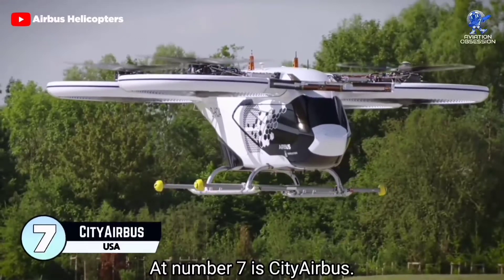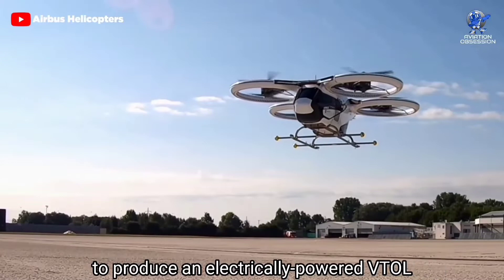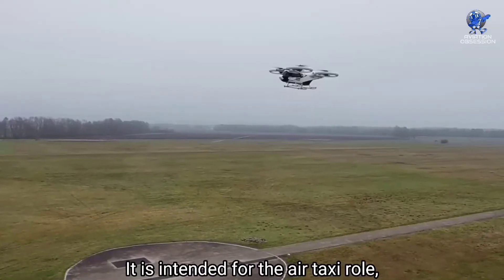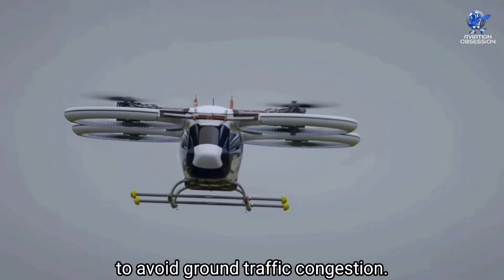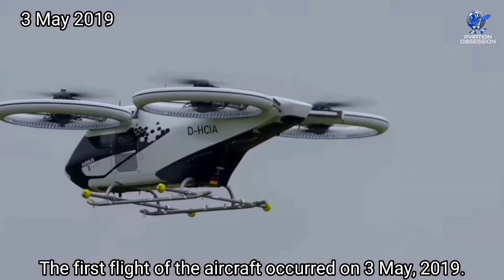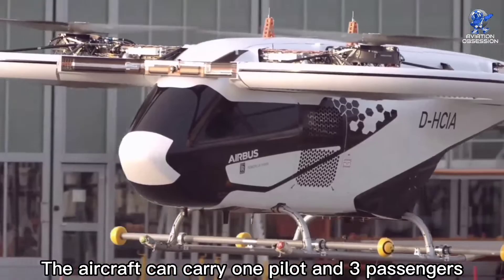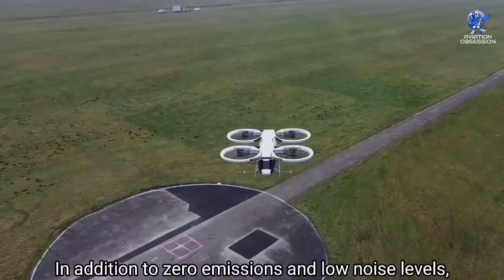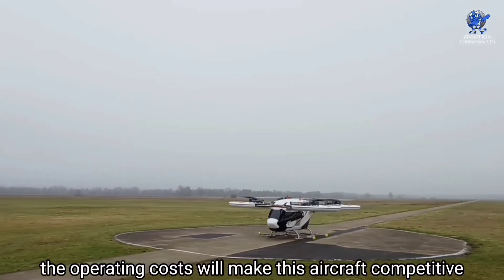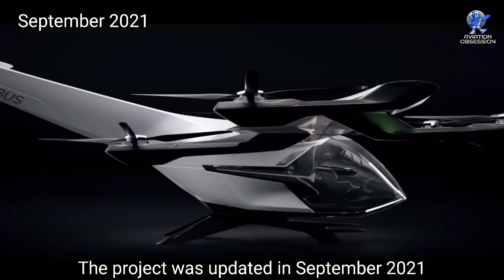At number 7 is CityAirbus, a multinational project by Airbus Helicopters to produce an electrically powered VTOL personal air vehicle demonstrator intended for the air taxi role to avoid ground traffic congestion. The first flight occurred on 3 May 2019. The aircraft can carry one pilot and three passengers and also has self-piloted features. In addition to zero emissions and low noise levels, the operating costs will make this aircraft competitive with traditional taxis. The project was updated in September 2021.